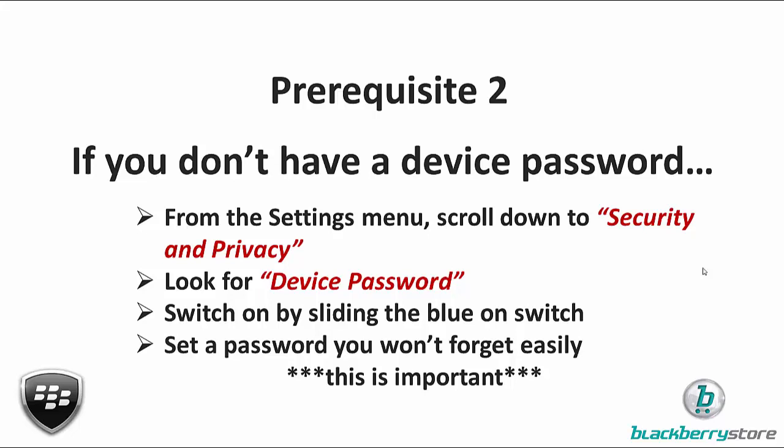Once you're in Security and Privacy, look for Device Password. There'll be a little toggle button — probably grey — click on it and it should switch to blue. You may get a pop-up asking you to set a password. This password is what you'll use to access your device every time the screen is locked. It doesn't have to be super strong — we can limit the number of attempts before the phone disables. Make it something simple enough to enter quickly, but whatever you do, please don't forget it because it's quite difficult to fix afterwards.